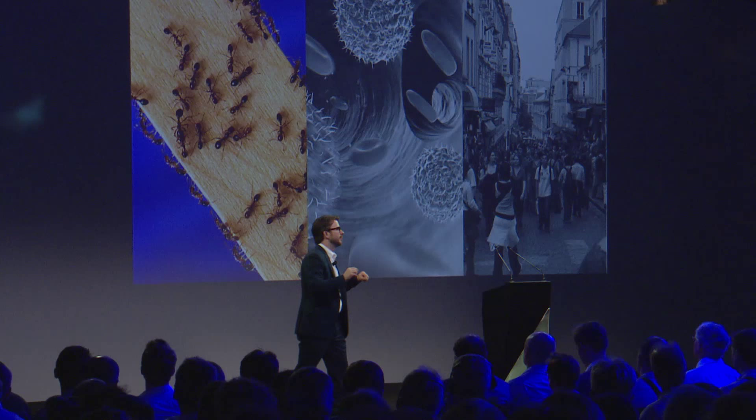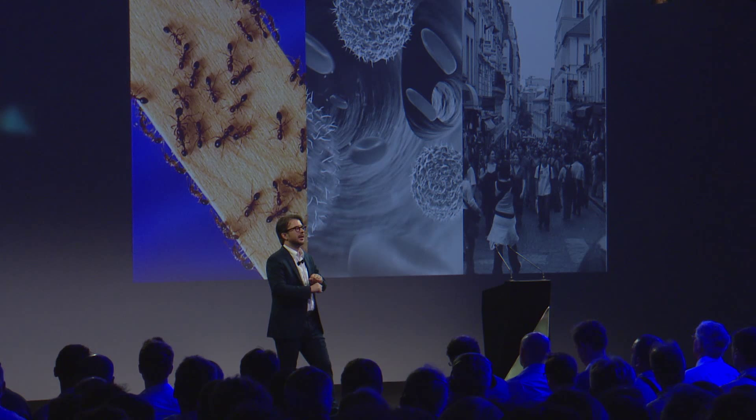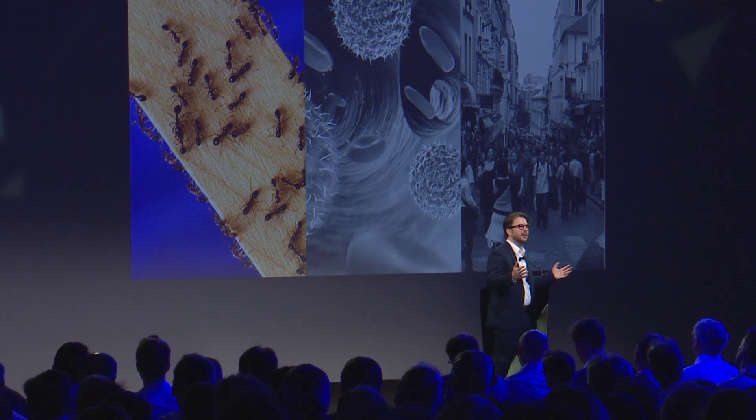I want to touch on three of these to bring this to life. The first is ants. Ants get a bad rap — people think they're bothersome. But they're actually one of the most successful species on the planet. There are more ants by mass than pretty much anything else. And when you think about ants, you think there's a queen giving orders — but the queen doesn't give any orders. The queen just gives birth to the next generation of workers. The queen is essentially the HR manager.